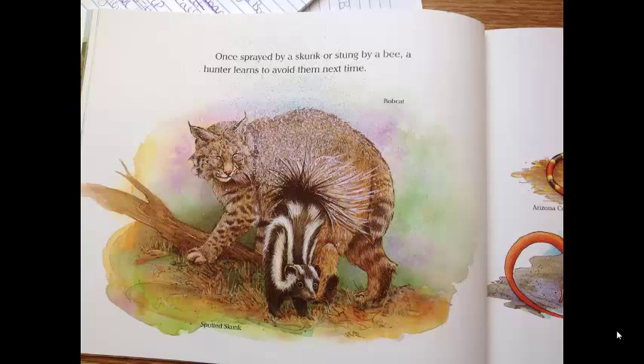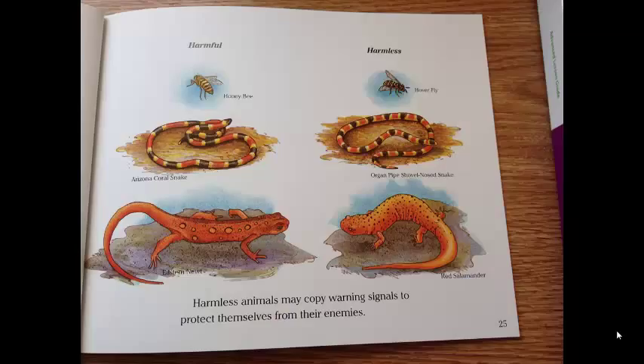Once sprayed by a skunk or stung by a bee, a hunter learns to avoid the next time. Harmless animals may copy warning signals to protect themselves from their enemies. Like the honey bee would be harmful, but the hover fly is harmless. The Arizona coral snake is dangerous, but the organ pipe shovelnose snake just kind of looks like it. The same with the eastern newt and the red salamander.